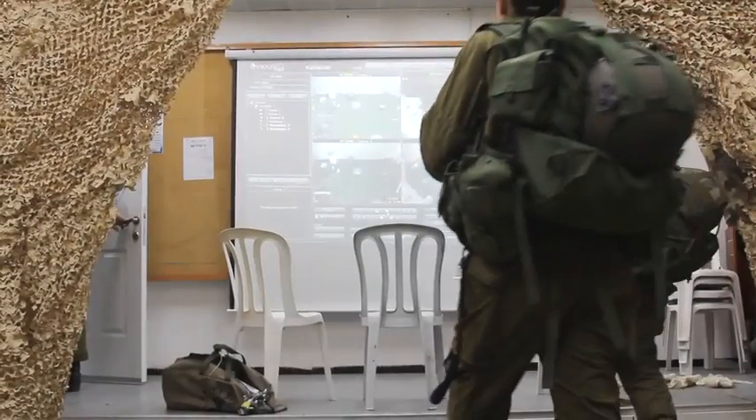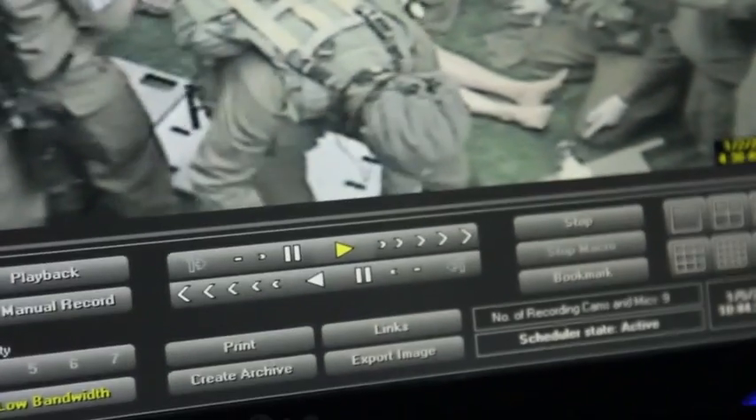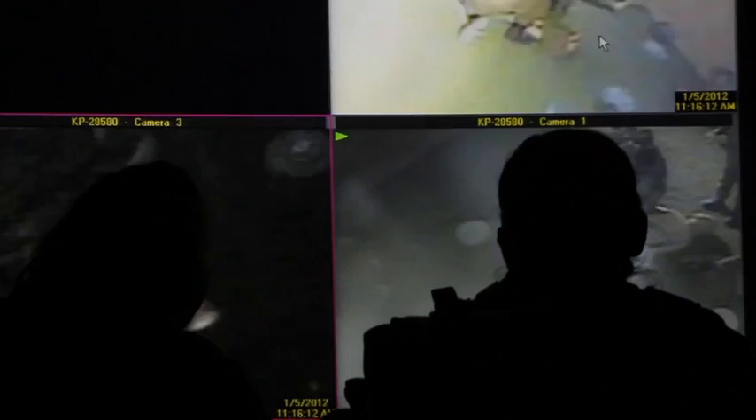Following the simulation, the medics gather around a screen to watch a replay of their work. Recorded at four angles, the replay provides the opportunity to analyze and improve their performance. It also allows them to appreciate from a distance what the actual war situation might one day look like.